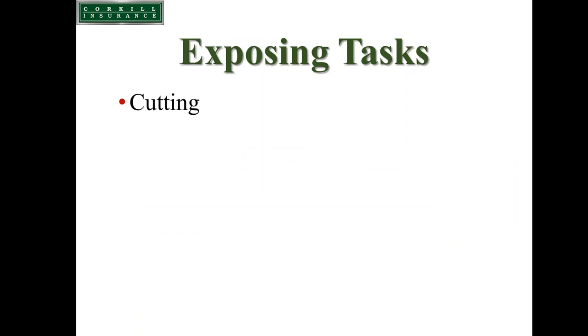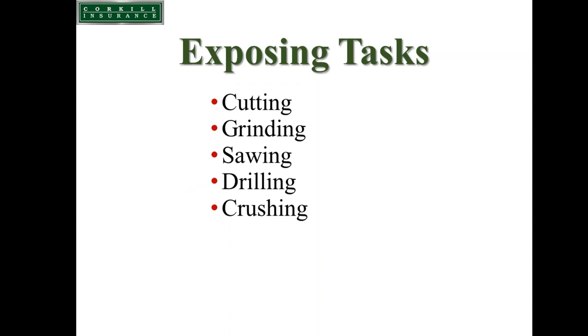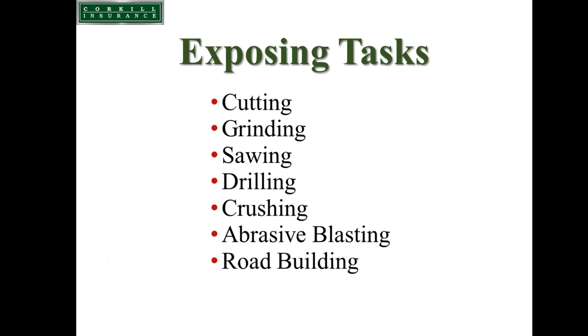Common construction tasks involving silica include cutting, grinding, sawing, and drilling operations on concrete; crushing of demolished concrete or stone; and abrasive blasting. Using sand as a blast agent can fracture and create a respirable silica concern. Using other agents like steel grits, black beauty, or glass beads blasted against concrete can also produce respirable crystalline silica. Road building activities — milling asphalt aggregate or removing concrete road surfaces — can also produce respirable silica dust.